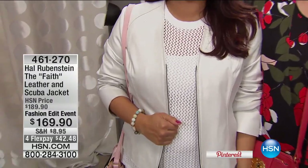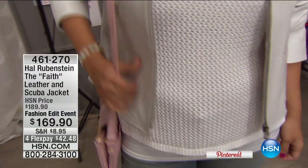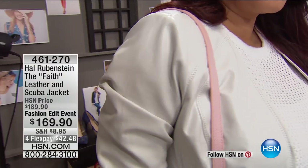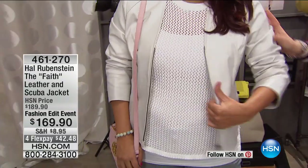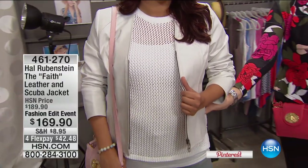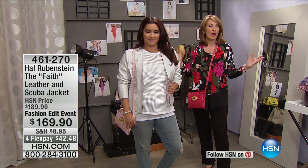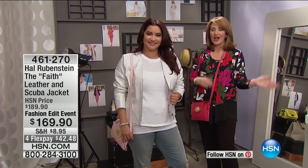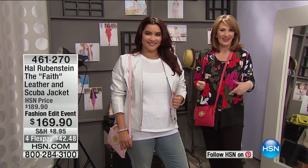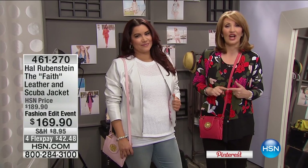Hal Rubenstein is here as our special style expert for the evening. When we put together a spring checklist, every girl needs the perfect jacket. It's in a gorgeous scuba fabric with stretch — sleek, beautiful, and versatile — in six fabulous colors. It's already the top pinned item on our HSN Pinterest board. Great style takes planning, and we've brought it all with us for the spring checklist.